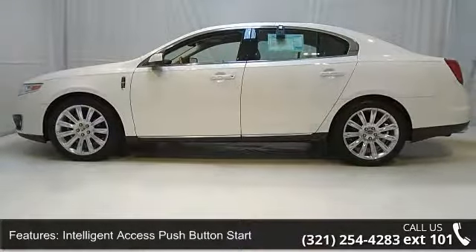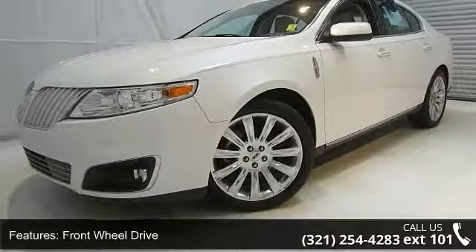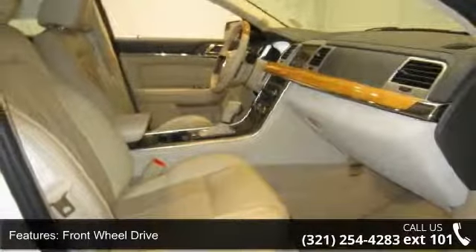Power four-wheel ventilated disc brakes, easy fuel capless fuel filler system, chrome exhaust tips, split-wing grille, and lead tail lifts.